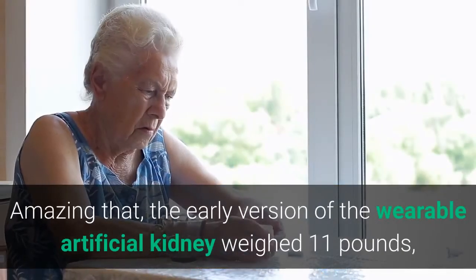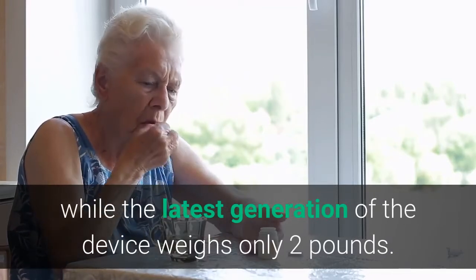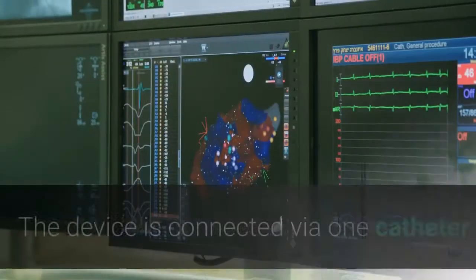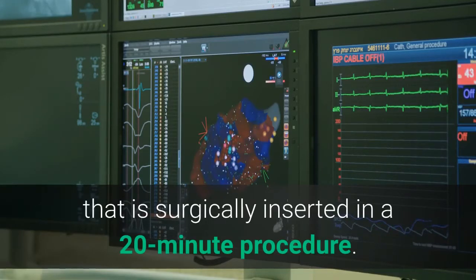The early version of the wearable artificial kidney weighed 11 pounds, while the latest generation of the device weighs only 2 pounds. The device is connected via one catheter that is surgically inserted in a 20-minute procedure.